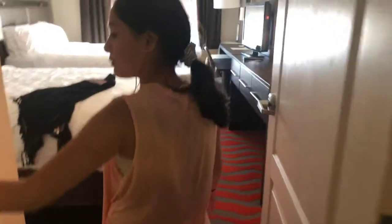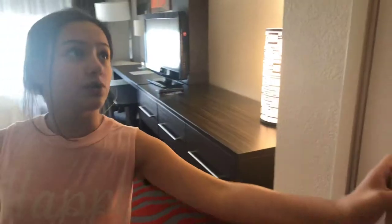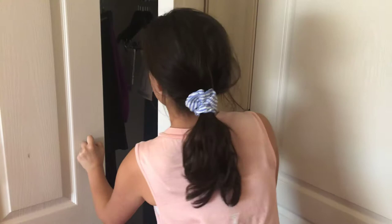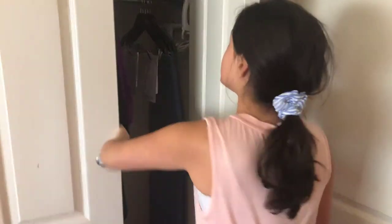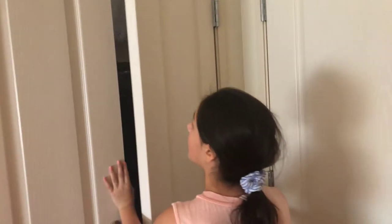And then we have our bathroom, which we will show you later because someone is in there. Then we walk over to the room and we have a light switch to turn the fan off and on. We have our door and then a closet behind there — it just has extra hangers and some clothes.